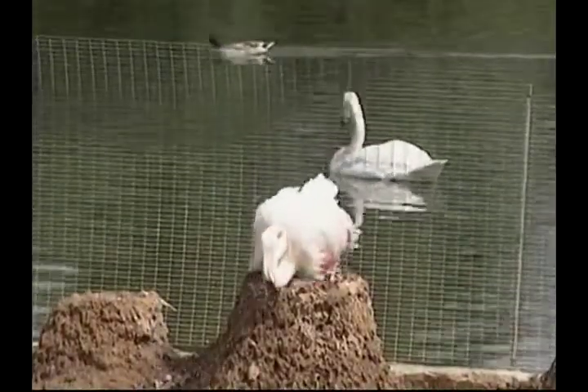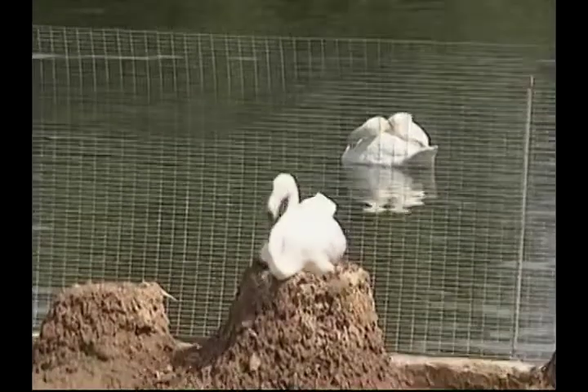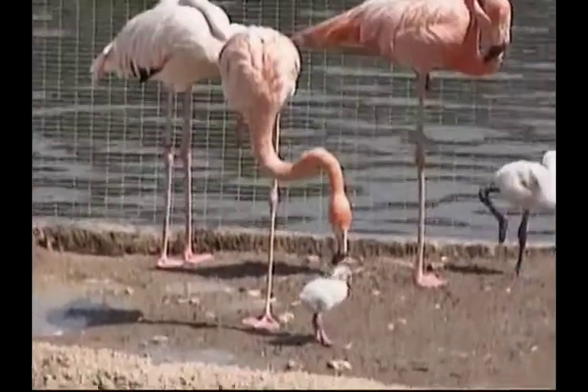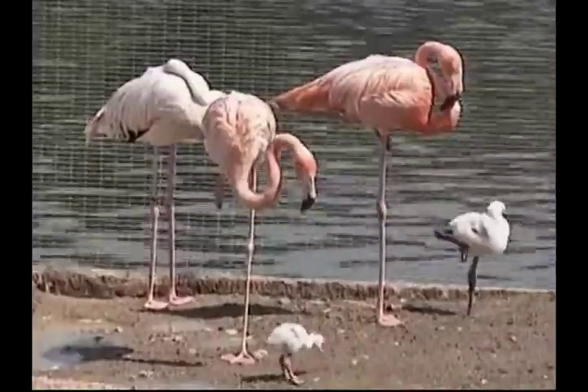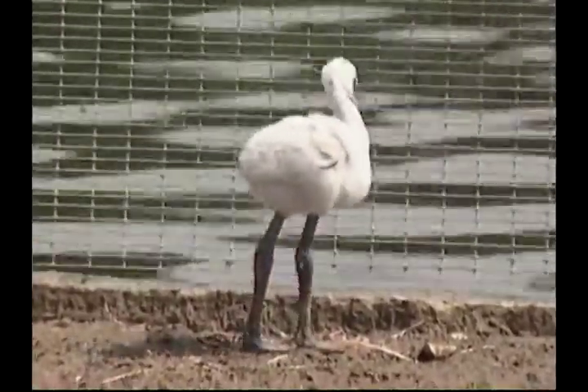Their webbed feet support them on the soft mud. When the water gets too deep, flamingos swim on the surface while feeding, using their webbed feet to propel them. While resting, they usually face the wind. This stops the wind and rain from penetrating their feathers. When resting on one leg, flamingos can often be seen swaying back and forth in the wind.